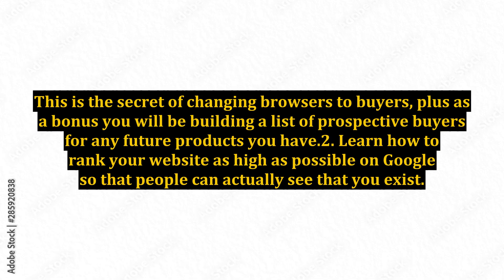This is the secret of changing browsers to buyers. Plus, as a bonus, you will be building a list of prospective buyers for any future products you have.